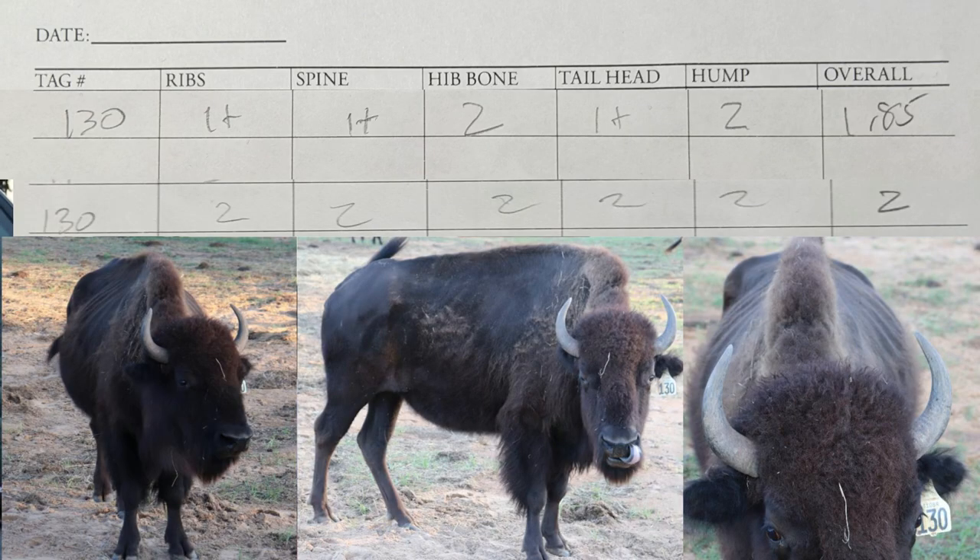For a couple of other animals — I'll put Sharla's and mine on screen so you can see them. You can see we're a little different — I have some one-pluses where she has twos across the board. I think I was a little more harsh on number 130. My overall score came out to 1.85 and hers was 2.0. Cumulatively when averaged, not that much different.